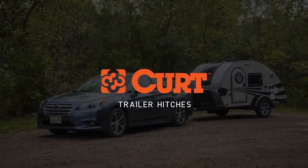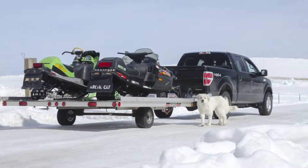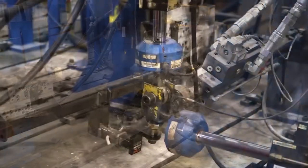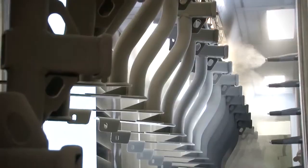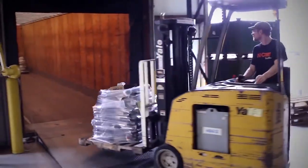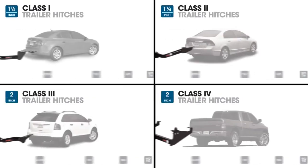Kurt manufactures over 1,000 unique hitch models to provide a custom fit for nearly every vehicle on the road today. Each one is engineered and rigorously tested to SAE J684 protocols for safety. Each hitch is protected inside and out with an industry-leading rust-resistant finish, and all of this manufacturing is done within the United States.